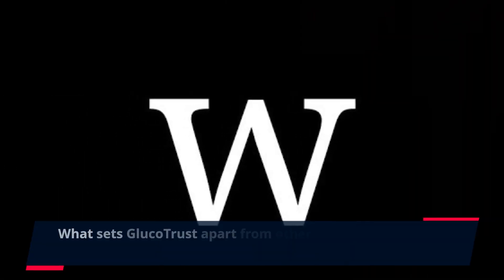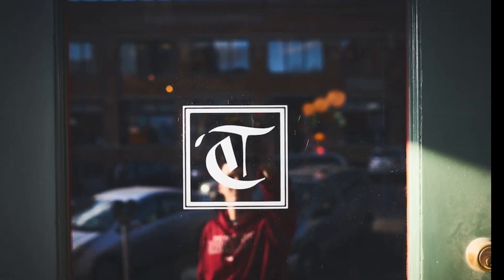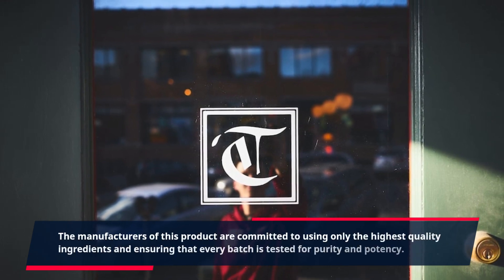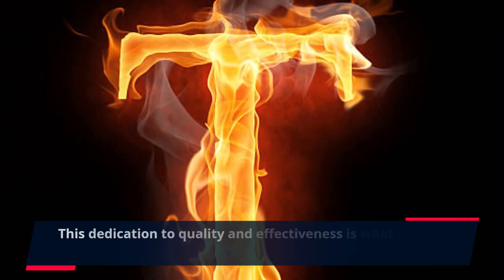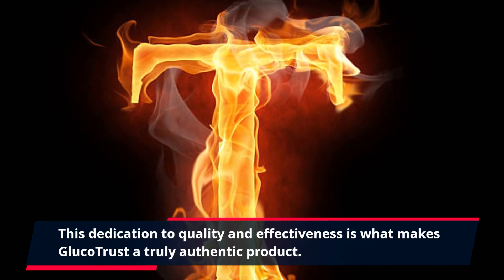What sets GlucoTrust apart from other diabetes products is its authenticity. The manufacturers of this product are committed to using only the highest quality ingredients and ensuring that every batch is tested for purity and potency. This dedication to quality and effectiveness is what makes GlucoTrust a truly authentic product.